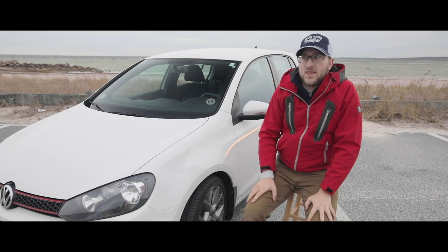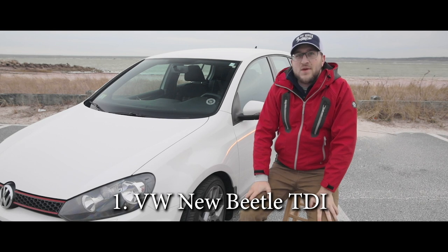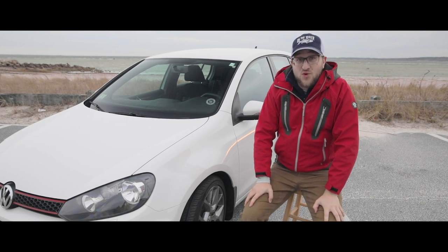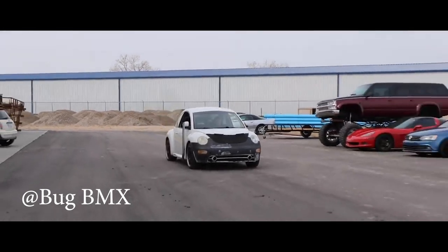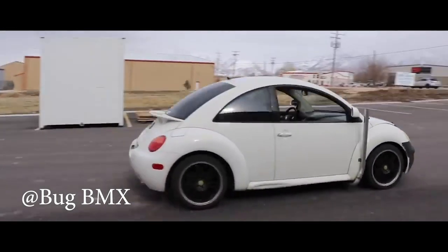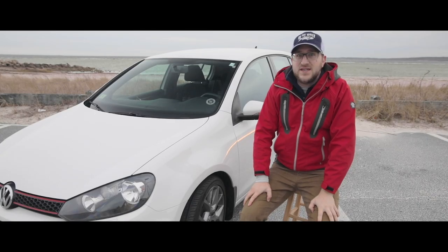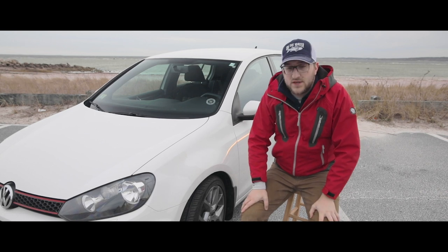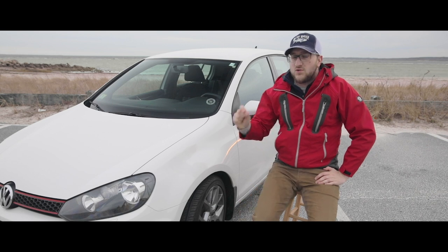Thought number one: the Volkswagen New Beetle with the TDI. You may have seen the recent video of these guys straight piping the Beetle — it sounds really freaking cool. I know that the TDI would have the low-end torque that we need to get it through the mud or the sand. So it would be really cool to put a little lift on that thing.